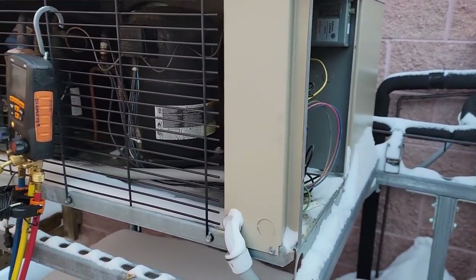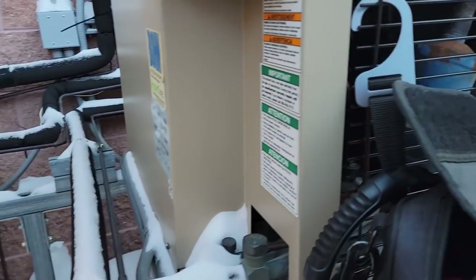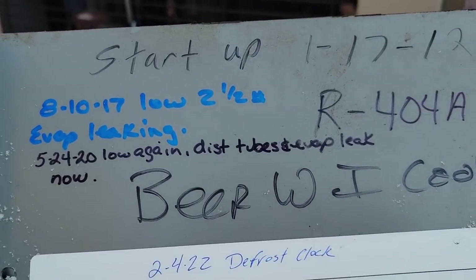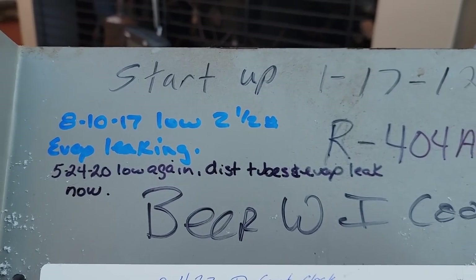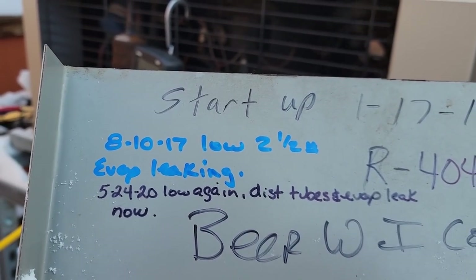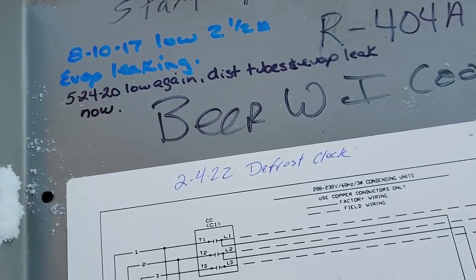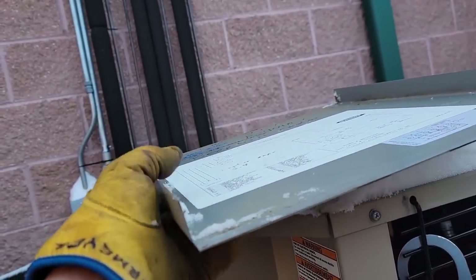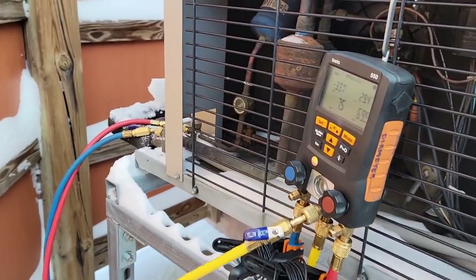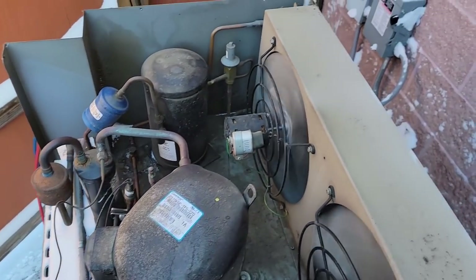We can see our pressures are super low and the sight glass is practically empty — we're gonna dump some in. Maybe they didn't change that evaporator yet. I've been telling them for a while. I think I found it low way back — this thing was started up in 2012, found it low in 2017 at two and a half pounds, found it low again in 2020. So who knows. Let's dump some in and see where we're at.